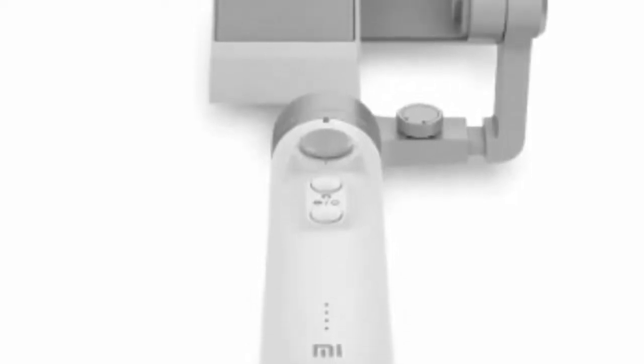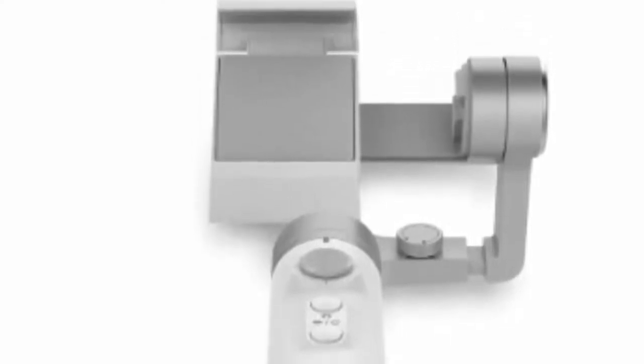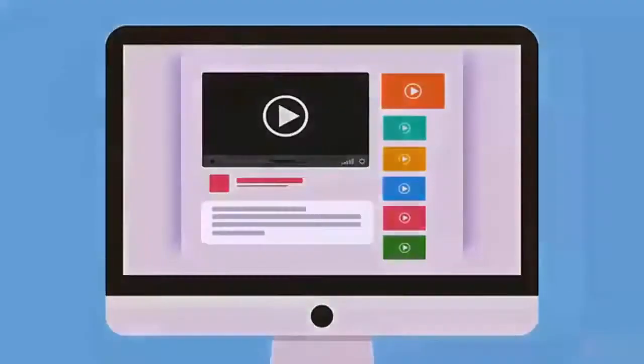Package weight: 1.032 kg. Package size (L x W x H): 32.40 x 14.70 x 6.70 cm (12.76 x 5.79 x 2.64 inches). Package contents: 1x Handheld Gimbal Stabilizer, 1x English Manual.